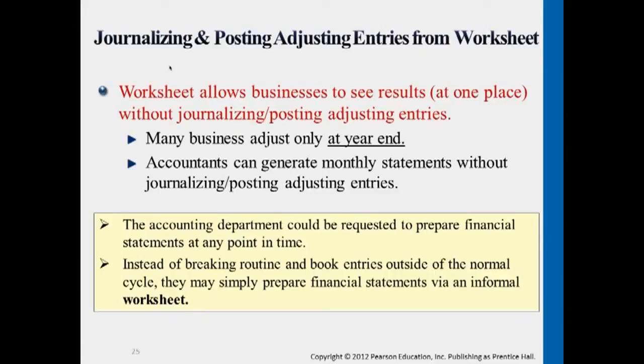Still keep track of adjustments — it's not actually journalizing them officially. They sometimes just jot it down in the worksheet. Worksheet allows the business to see results before even journalizing or posting them.